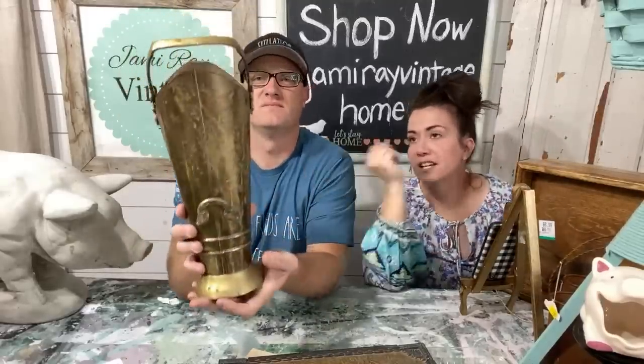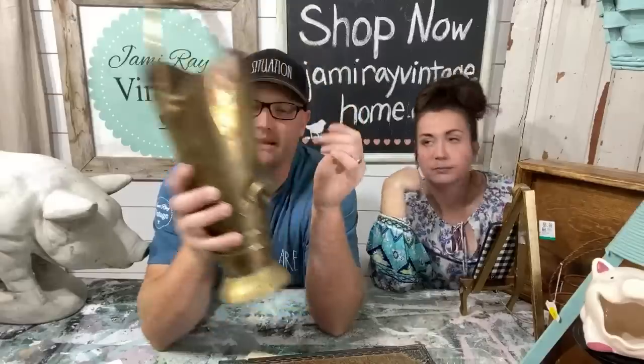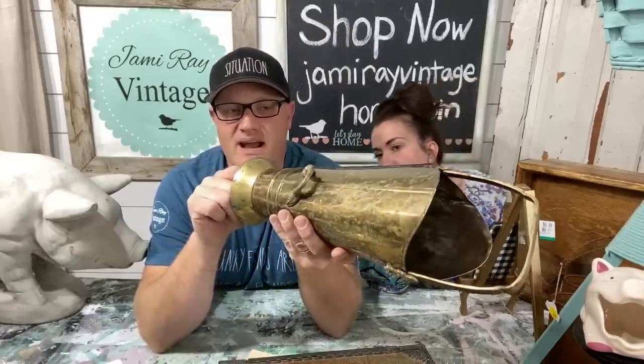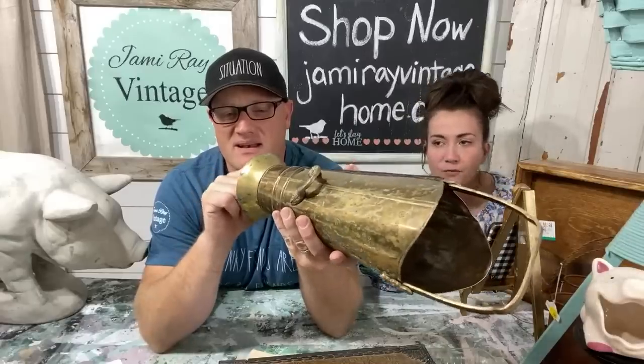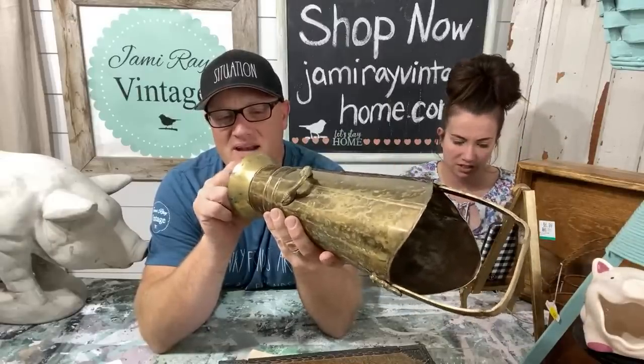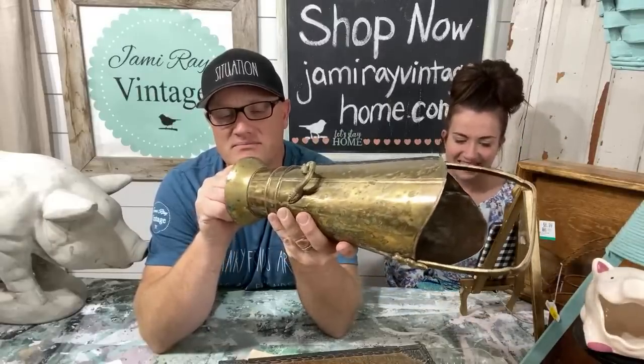I don't know exactly what this is — it's got a hook to hang on the wall. It's brass, with patina. You hang it on the wall and leave stuff hanging out the front. It says 'LOT' on it, meaning it probably was at an auction house at some point. I paid $3.99 and would probably sell it for $19.95 because I love the way it's forged — the nails and everything. It says 'Indian Exotics, Handmade in India.'